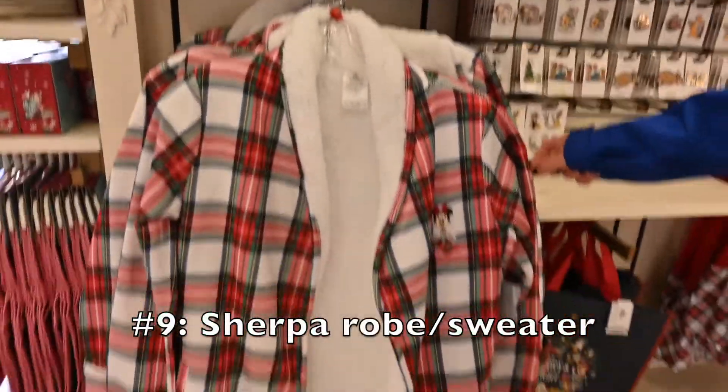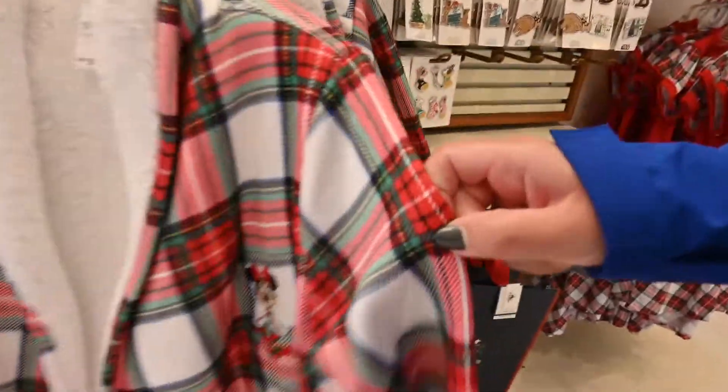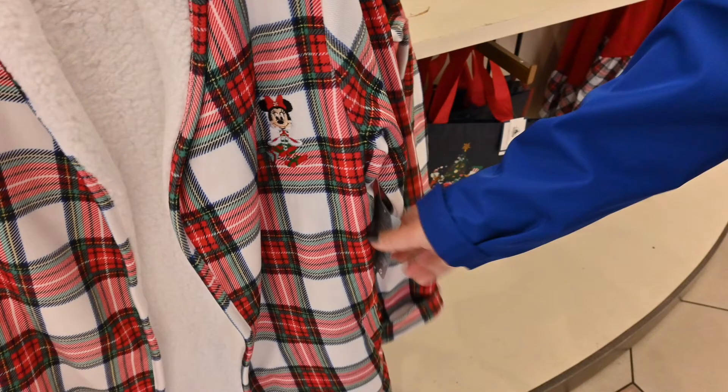Number nine. This was definitely the coziest thing we found. We couldn't decide if it was a robe or a sweater, but either way we both loved it. It has sherpa on the inside and Minnie on the front left pocket. We're not sure if there was a Mickey one, but if so, it would be great for anyone. This costs $64.99.